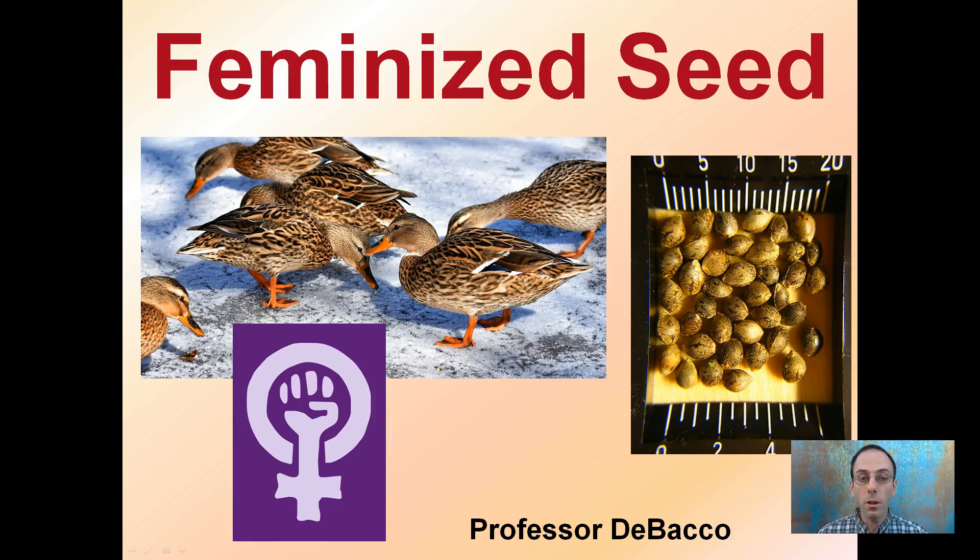If you've been looking for seeds, this might be a term you've heard before — feminized seed. You might be wondering, what is that? Well, feminized seeds refer to cannabis seed in particular, because cannabis produces both male and female plants.